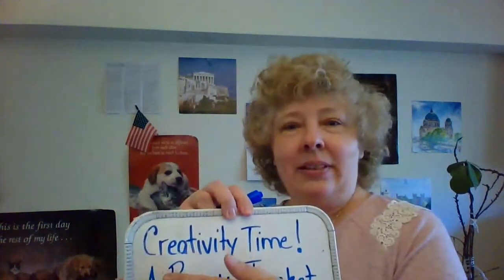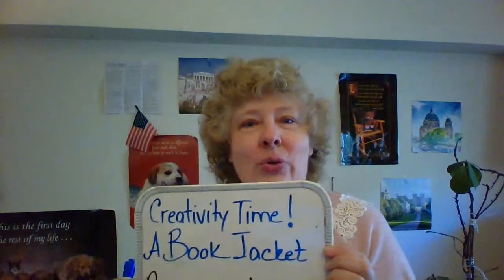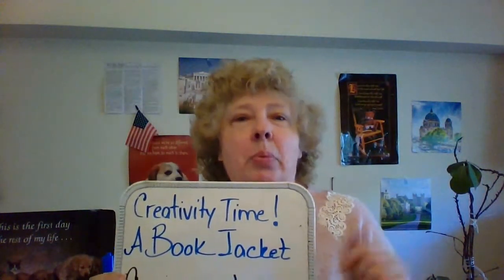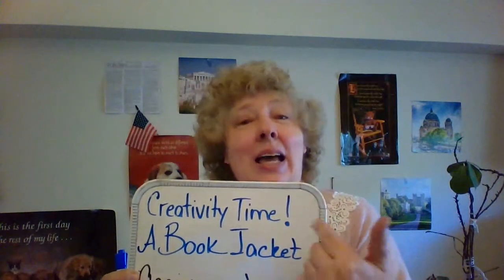Board number one. Creativity time! Here it is. You're going to do a book jacket. What's a book jacket? Think of a book cover — that's another way of saying it. This is the technical term: a book jacket.